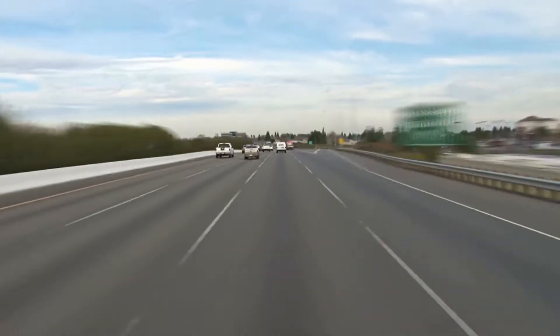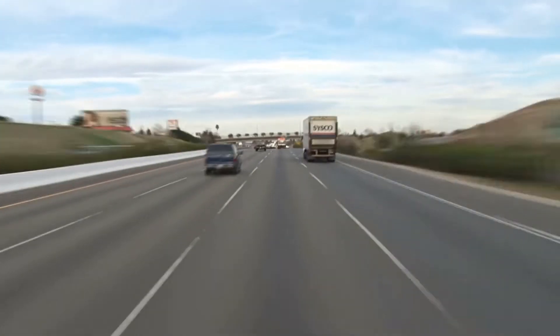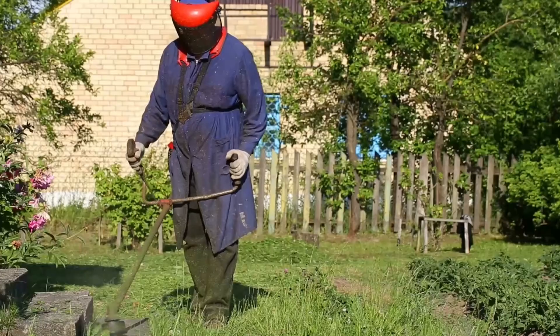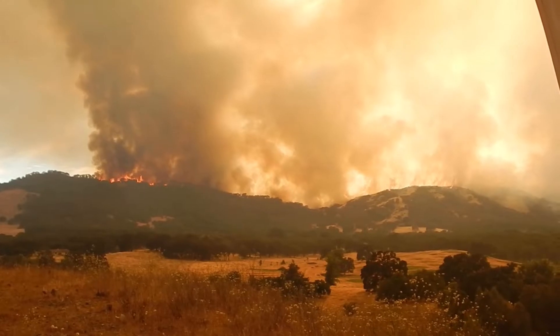Make sure if your car is pulling a trailer, you don't have any metal dragging, and make sure your tires are inflated so the rims aren't rubbing. A lot of wildland fires are sparked in the grass by simply a mower blade hitting a rock.